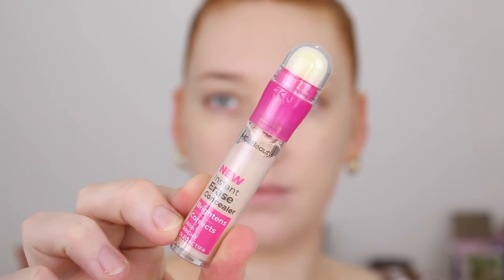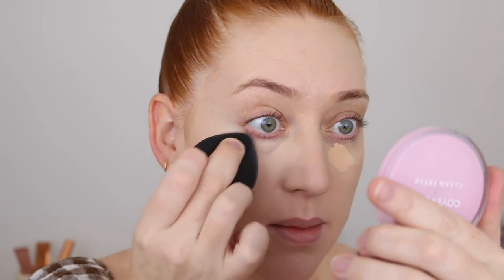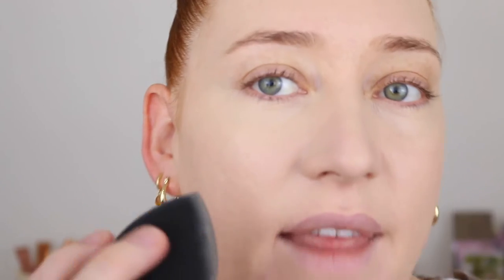Instead I went in with my L'Oreal True Match foundation in the shade 1N. I put the primer back on too and it is sitting really nicely over that — no clinging, no patchiness, it looks great. Next we are going in with the Instant Erase Concealer and this one claims to brighten and correct. I have the shade Ivory. It's blending out nicely — it's very creamy, giving good coverage and I like the shade as well. It's definitely brightening but it's not too pale and stark. Everything is looking super smooth.